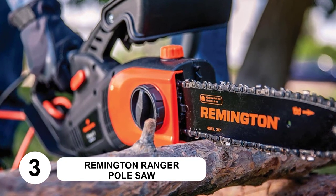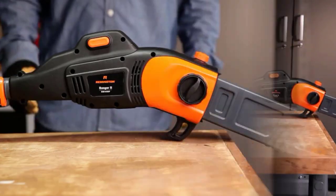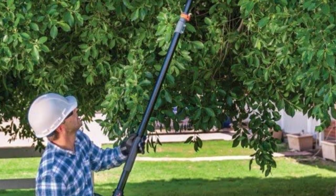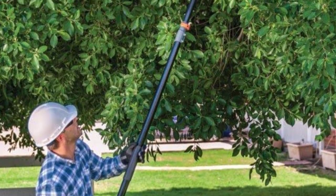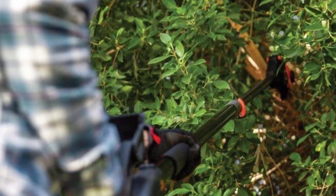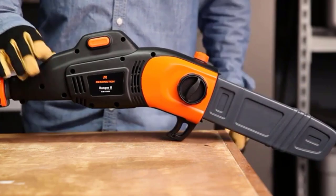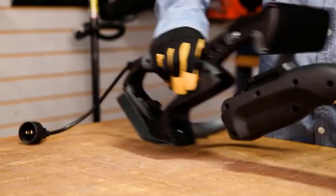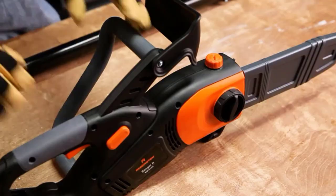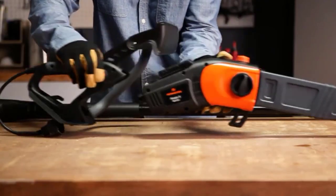At number 3: the Remington Ranger Pole Saw. It's a really nice piece of kit, giving you a 2-in-1 pole saw and chainsaw combo. You can detach the blade head and body from the pole with a quick-release button and clip them together in seconds to transform the tool into a small handheld chainsaw — perfect for bucking logs and cutting small sections of firewood. It has a 10-foot telescopic pole allowing for a working height of up to 15 feet, and the pole adjustment lever is fast and easy to use.